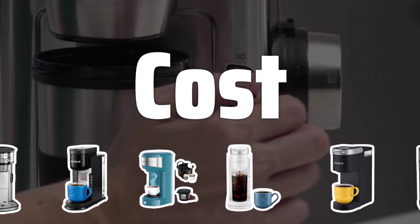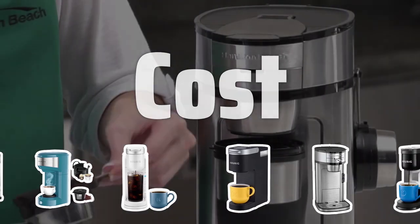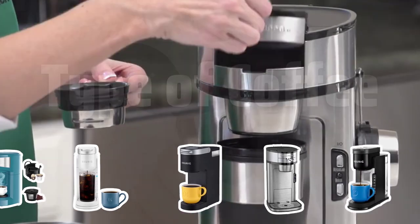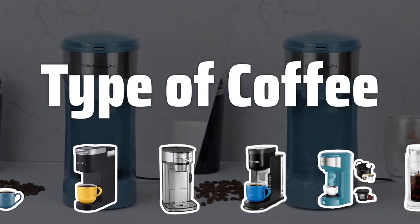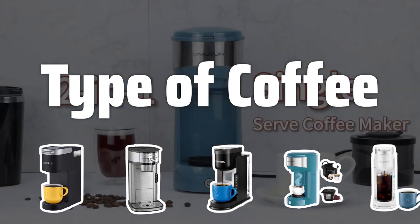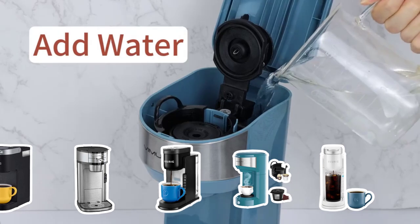Cost. Don't just go for the cheapest option — choose a model that is reasonably priced and has good reviews from other users to ensure quality and performance. Type of Coffee. Check the compatibility of the single-serve coffee maker with your favorite brand or type of coffee. Some models are only compatible with specific pods, while others are more versatile.